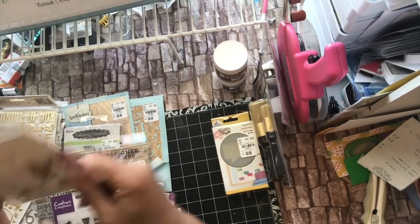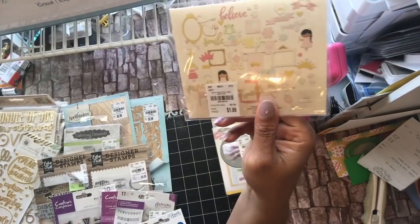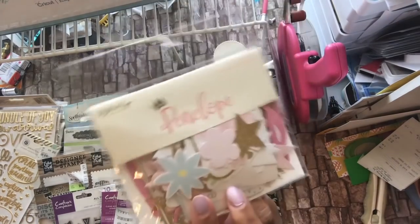This is for my daughter's friend — the Penelope Ephemera for a baby album that I made for her a while back. The number is 207-4214 for $1.99, but you've seen those.